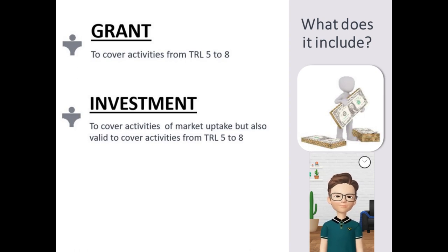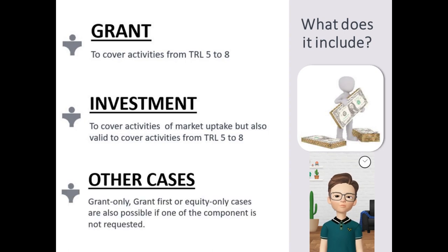However, if the company decides so, this investment can also be used to cover lower TRL activities. Being this the default mode, when a Blended Finance project has no equity required, it is converted into a grant-only or a grant-first project.